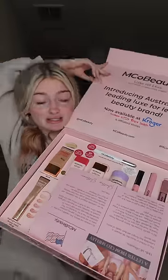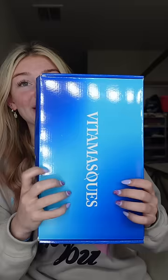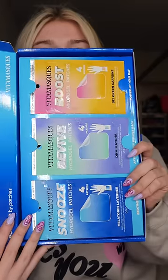We have Emco Beauty. Oh my goodness, they literally sent me the most makeup ever. And we have Vita Masks — they sent me these really cute face masks.